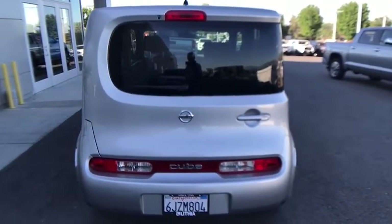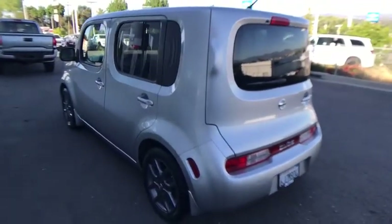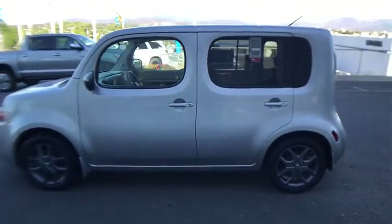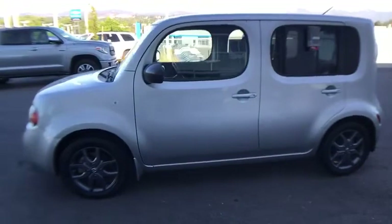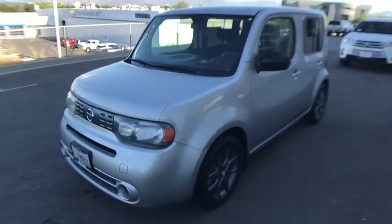This vehicle has less than 70,000 miles. Here are some of this vehicle's great options: keyless entry, adjustable steering wheel, power steering, six-speed manual transmission, front floor mats, ABS four-wheel, AM FM stereo radio, front wheel drive, rear defrost, bucket seats, CD player.